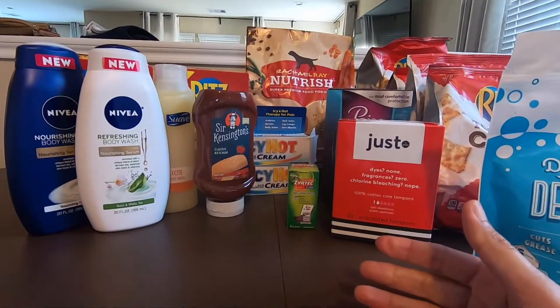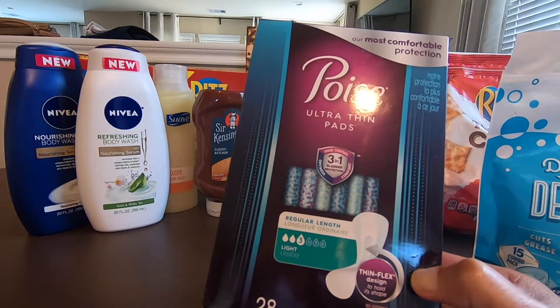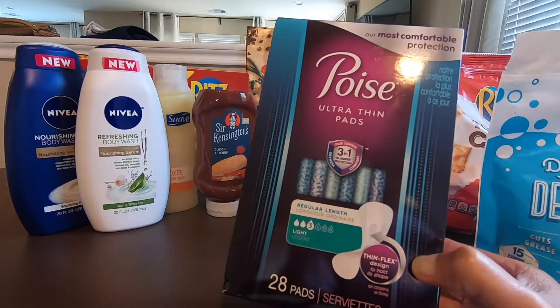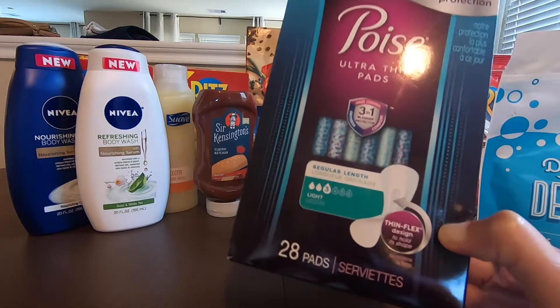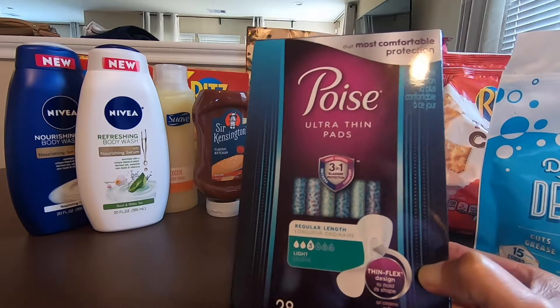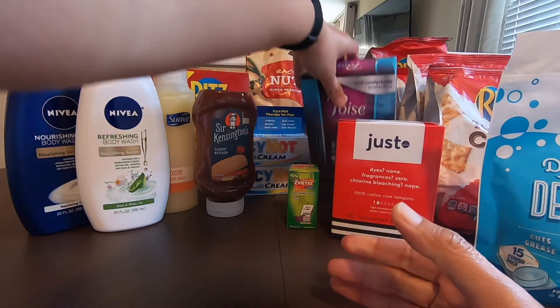Next would be the Poise, it's $4.84. Use the $2.00 manufacturing coupon from SmartSource.com, SmartSource 7/26. Fetch Reward will be giving you $1.25. Ibotta is giving you $2.00 for this, and the final cost with this would be a $0.41 money maker for these points. So an awesome deal — free!